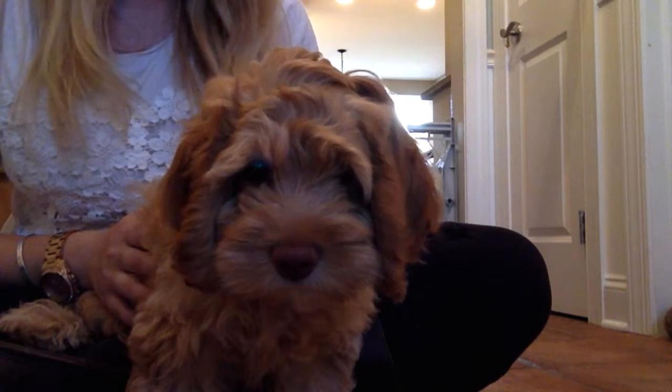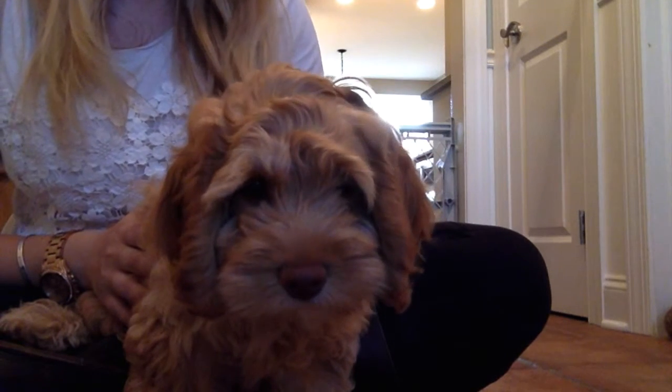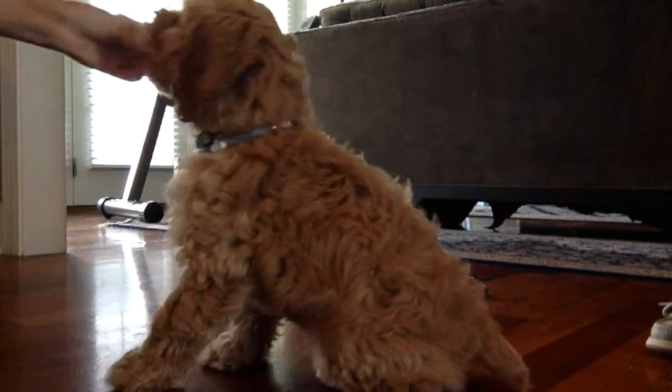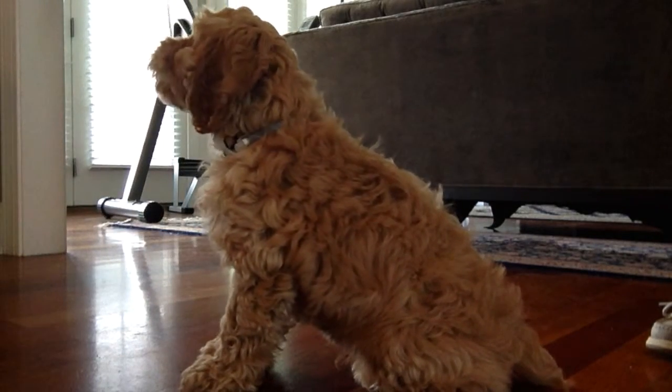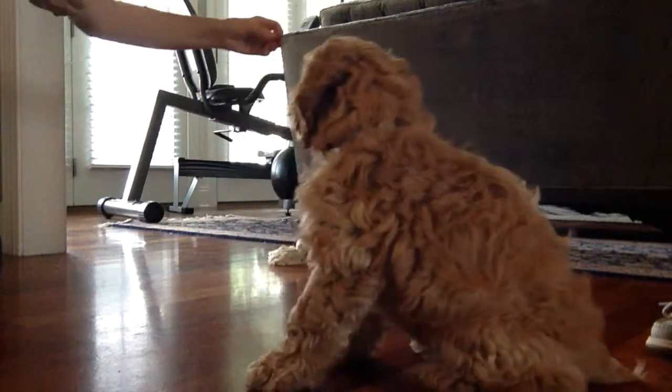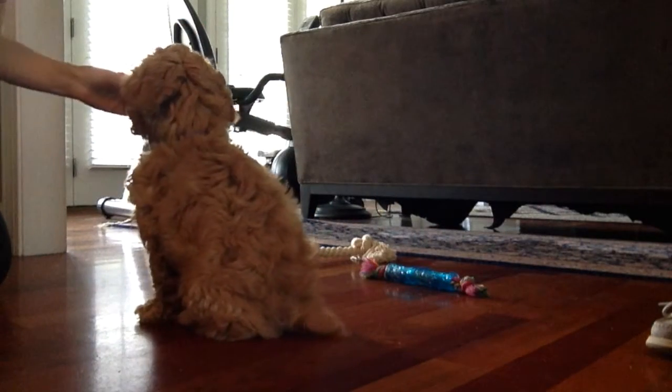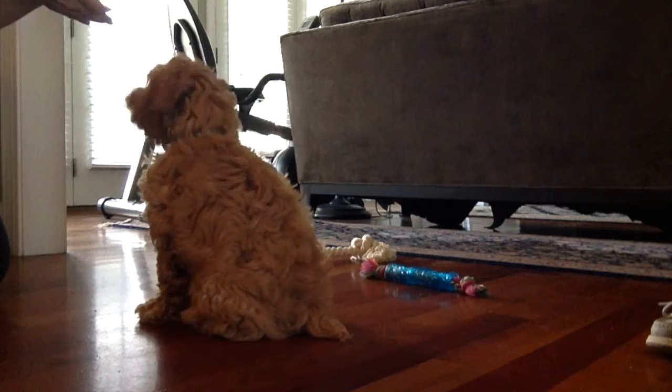As soon as he completes the task, he gets a treat so that he associates the behavior with something positive. Sit. Good, sit. Good boy. Excellent. Come here. Come here. Sit. Good, sit. Good boy.